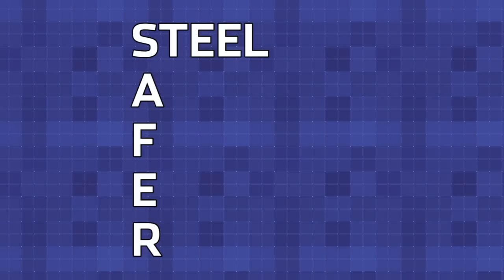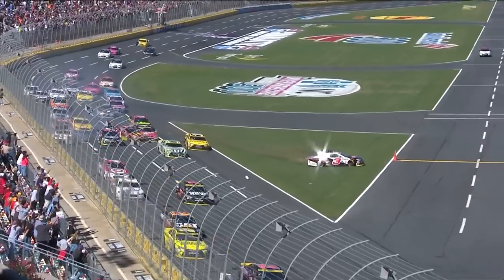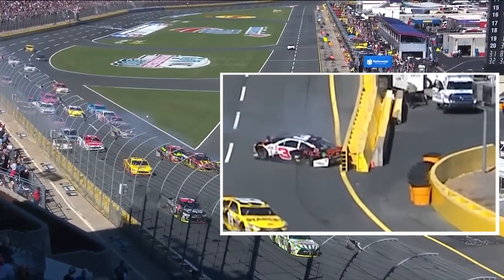SAFER stands for Steel And Foam Energy Reduction barrier. It's amazing how two simple things can really improve the safety at a racetrack. We'll be running 200 miles an hour, get turned head-on into the wall, and the driver walks away from it. Kudos to all the guys and girls that came up with this, because the foam does take a lot of energy away from the race car.